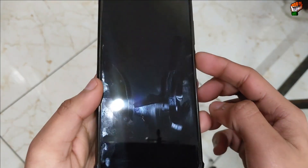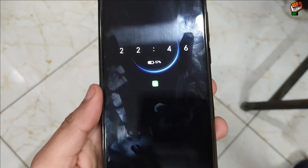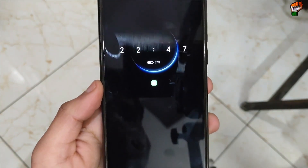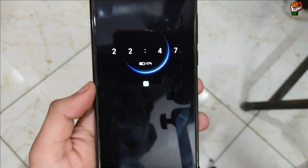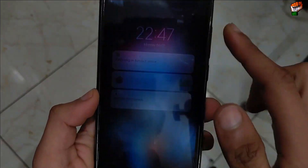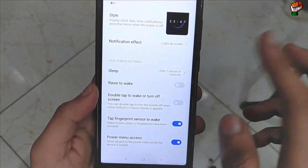Let's check the AOD (always-on display). Here you can see always-on display is working — you will get the notification icon. It works perfectly with no problem. Edge lighting is also working perfectly with no bug in the always-on display. The always-on display is very smooth and works perfectly.